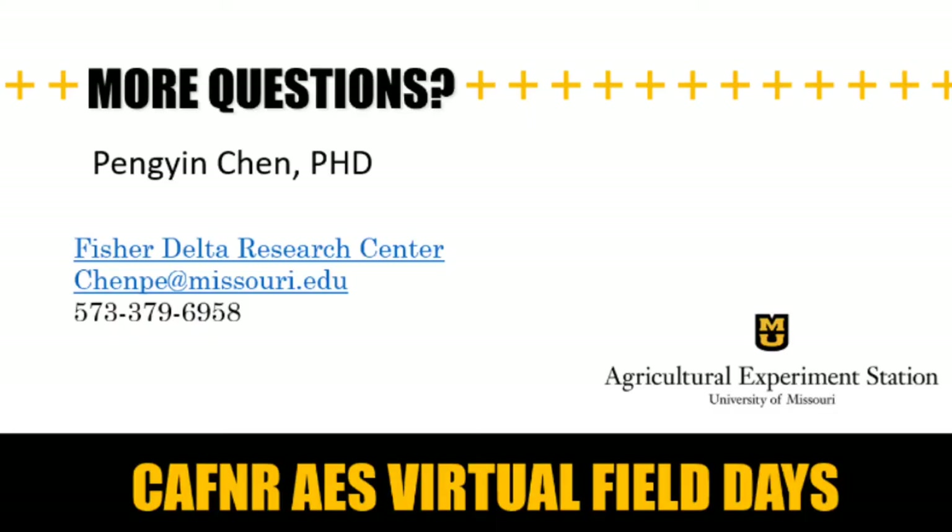Thank you for your attention. Please give me a call, text, or email if you have any questions. Thank you. Bye.